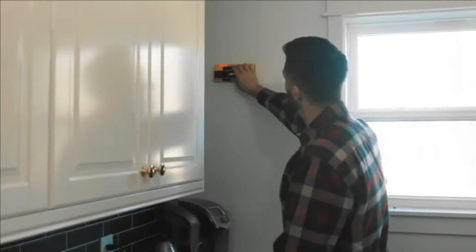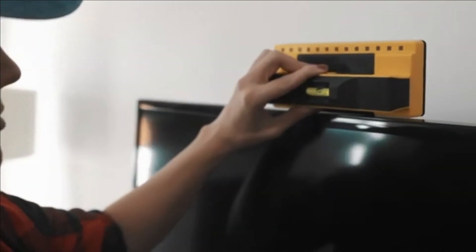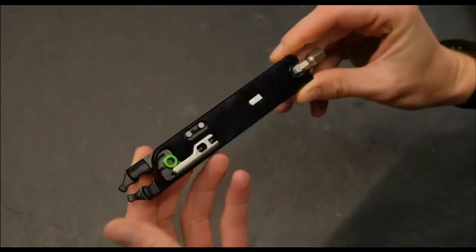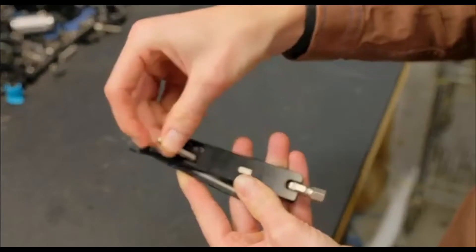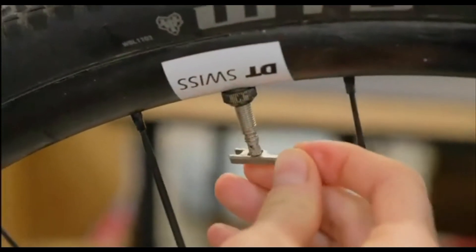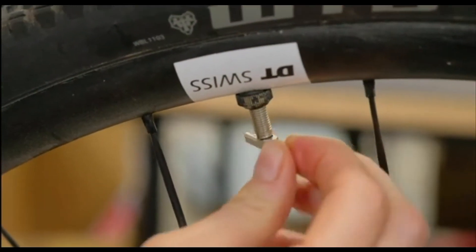The price tag might seem steep at first glance, but considering all that it offers, we think it's well worth it. Next we have the 8-bit Pack Pliers. You can think of it as an 8-bit screwdriver — a battery-powered plier with a light and laser pointer that fits on any standard screwdriver.